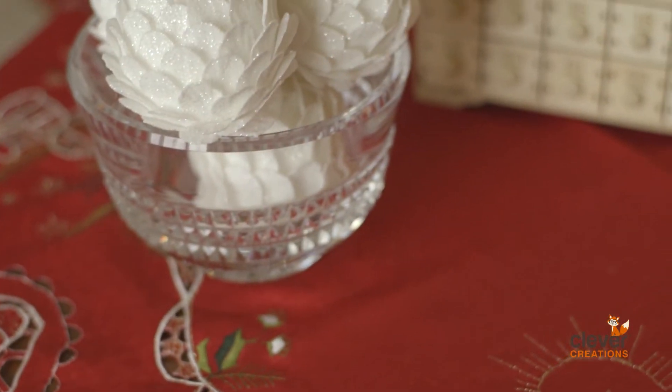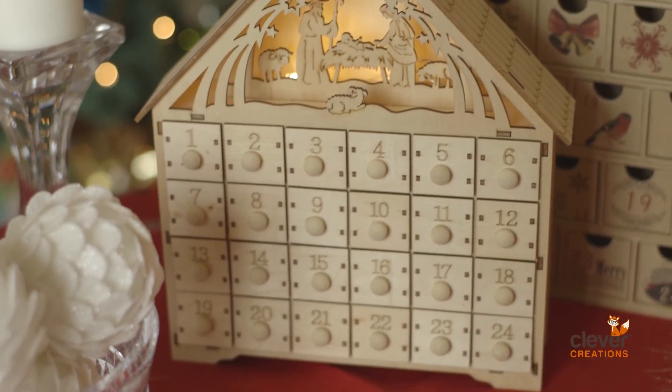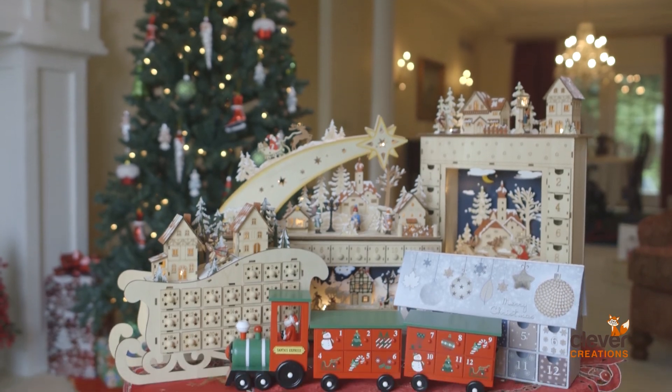Both functional and beautiful, these advent calendars are the perfect addition to your home during the holiday season. And as always, backed by our 100% satisfaction guarantee. Be sure to check out our entire Clever Creations Christmas Series only on Amazon.